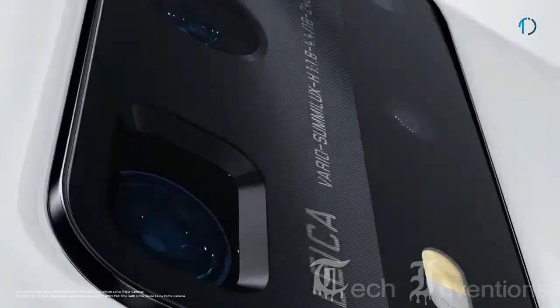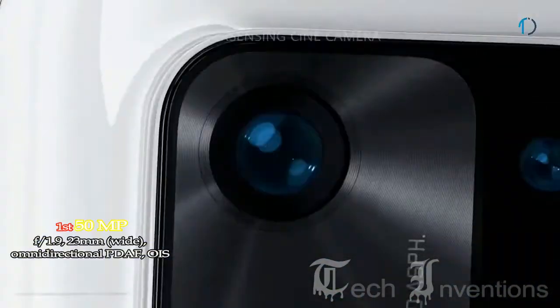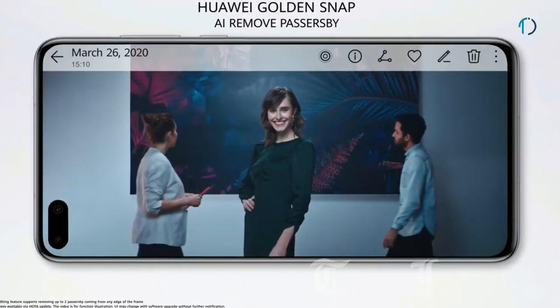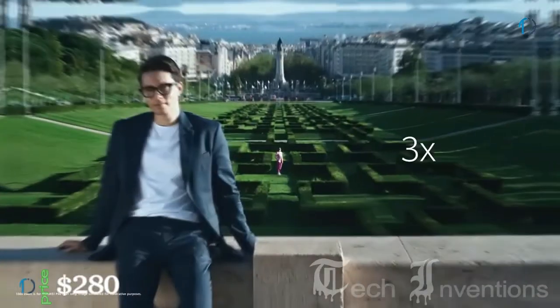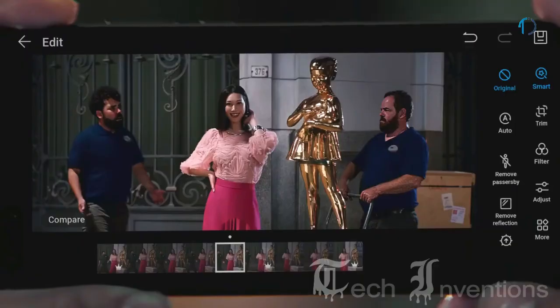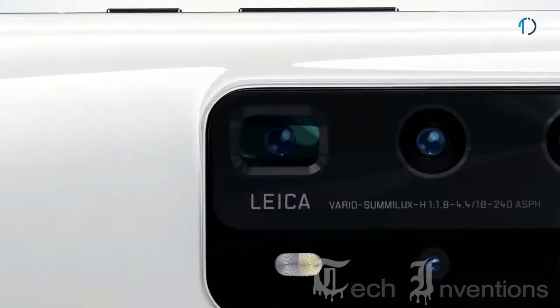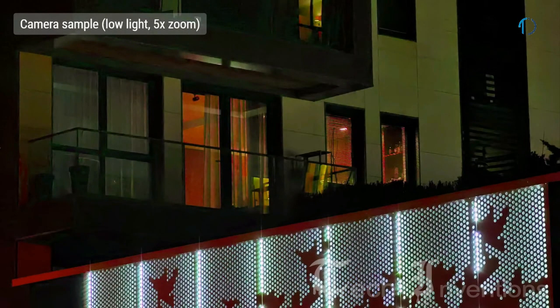The P40 Pro has a quad-camera setup on the rear, led by a 23mm wide 50MP ultra-vision main sensor with f/1.9 aperture and 0.8-micron pixel size. It has 45% better color precision and is capable of accurate analysis and segmentation of environments and people. Even in the dark, the ultra-vision sensor can capture stunning night skies with great lighting, sharp color, and low noise. The second camera is a 125mm 12MP periscope telephoto lens with f/3.4 aperture, 5x optical zoom, 10x hybrid zoom, and 50x maximum zoom.